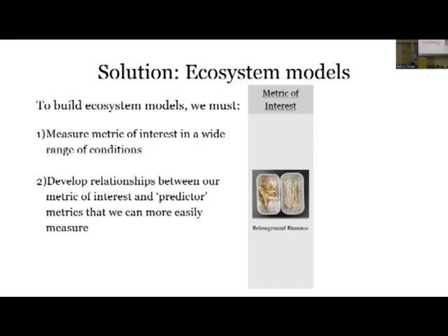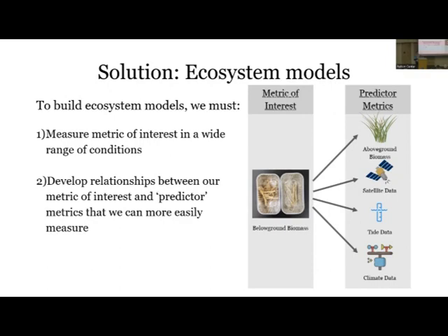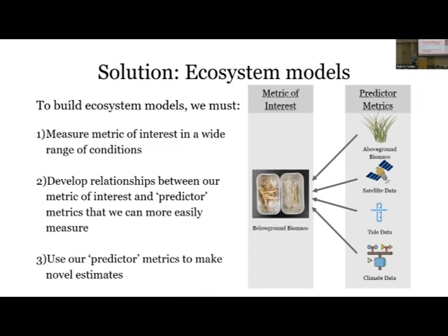We want to develop relationships between below-ground biomass and some predictor metrics - things that might be related to below-ground biomass and could potentially drive changes in it, but more importantly, things we can measure a lot more easily. For example, we might use above-ground biomass - we can directly see that and it's a lot easier to measure. We can also apply satellite, tide, and climate data. The final step for applying these models is to flip those arrows around, using those predictor metrics to make novel estimates at places we've never set foot and times we've never been in the marsh.